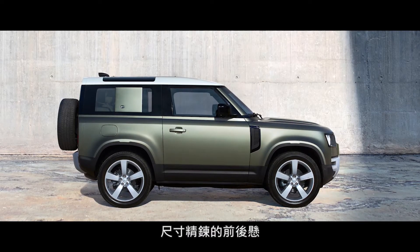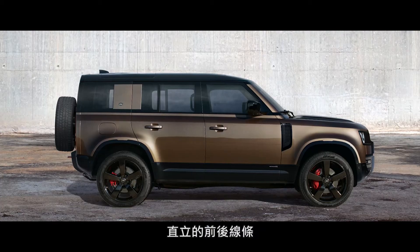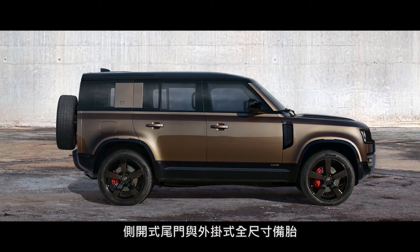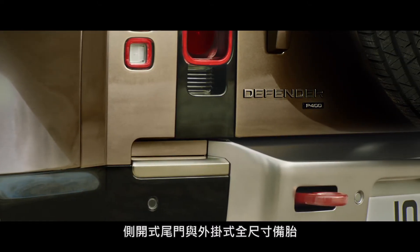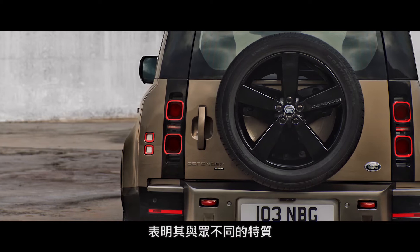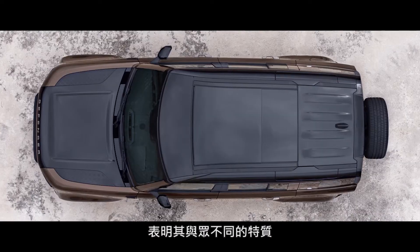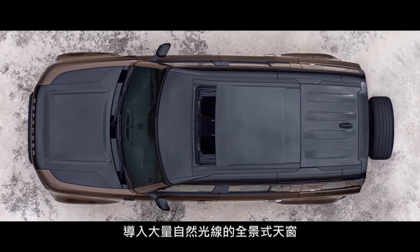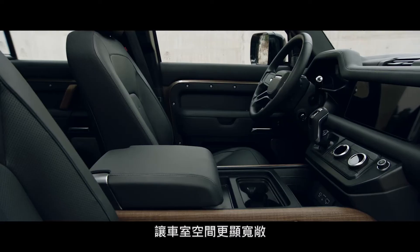Short overhangs, great ground clearance and upright front and rear elevations give credence to the vehicle's capabilities. The side-opening tailgate with externally-mounted full-size spare wheel points to Defender's distinctive nature. And bathing the cabin with natural light, the optional sliding panoramic roof provides a spacious feel to the interior.